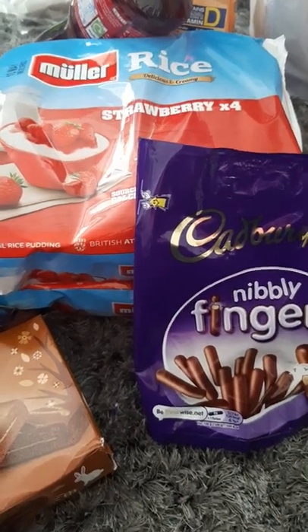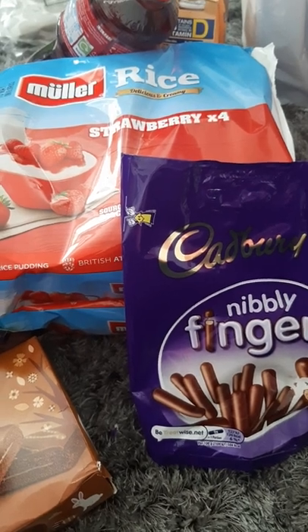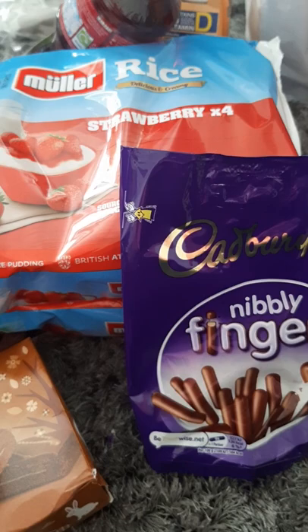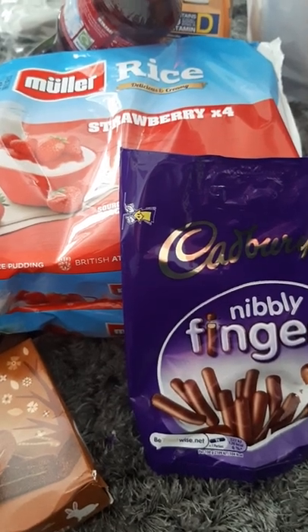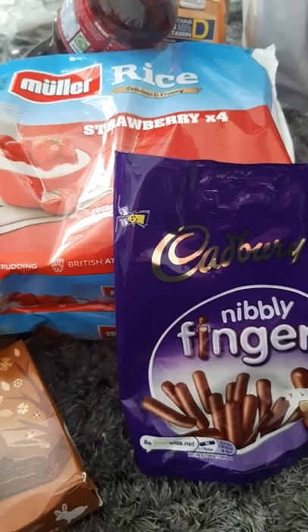Hello, my name is Michelle and today I'm going to be telling you what I've bought from Heron Foods. I've been food shopping. If you don't know, it's a shop that sells near-date items for cheaper. So I'm going to tell you what I've got.